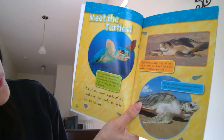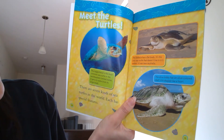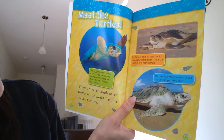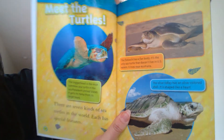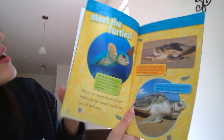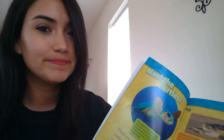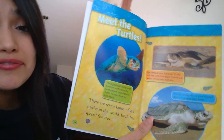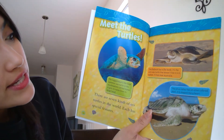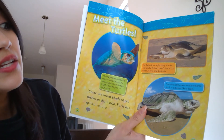Let's meet the turtles. The loggerhead is the most common sea turtle in the southeastern United States. It gets its name from its large head. Then you have the flat back — do you think it has a curved body if it's called a flat back? The flat back has a flat body. It's the only sea turtle that doesn't live in U.S. waters — it lives in Australia.